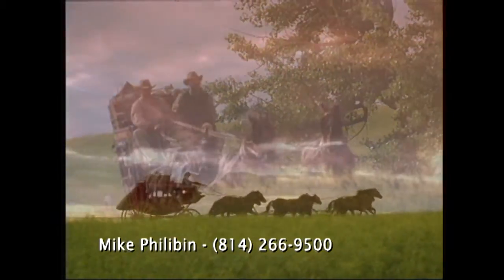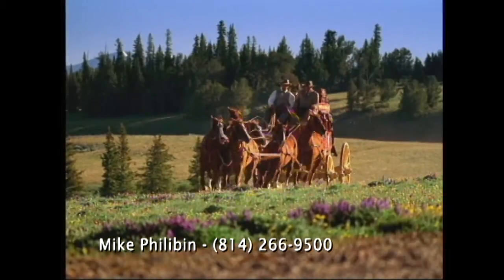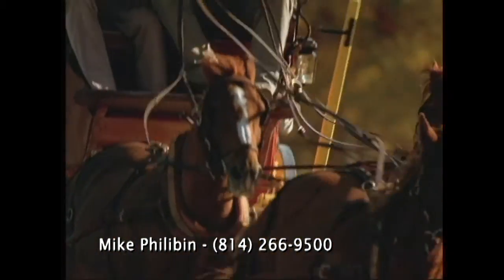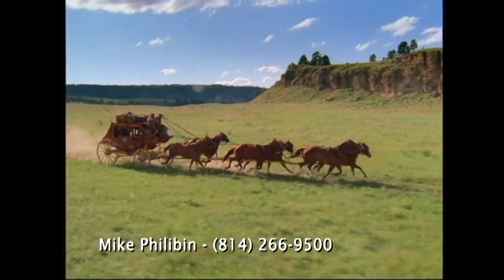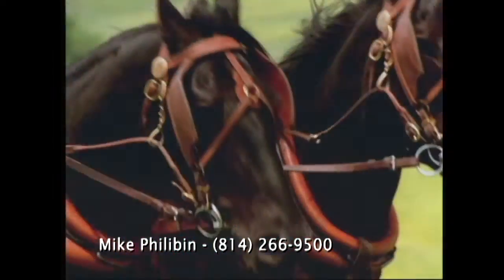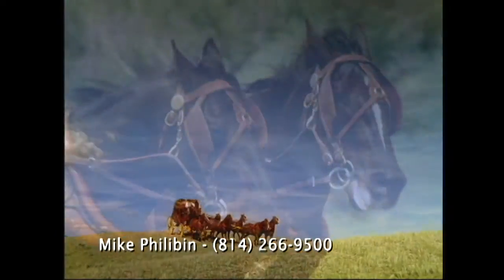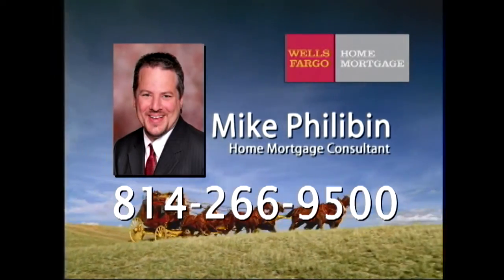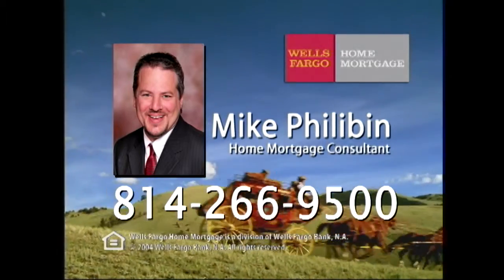At Wells Fargo Home Mortgage, we want to make the goal of owning the home of your dreams a reality. You can expect quick approvals, a smooth loan process, and personal attention. We even have low or no down payment programs and cost-cutting closing options. So when you find the perfect home, come find us. Wells Fargo — the next stage. If you have found the home of your dreams, just pick up the phone and call home mortgage consultant Mike Philobin at 266-9500, or stop in our branch.